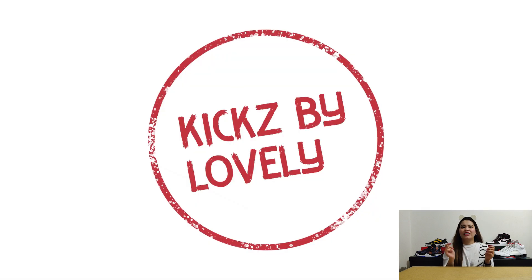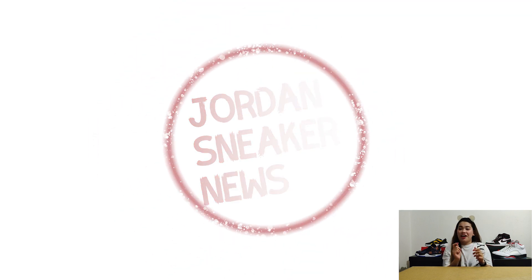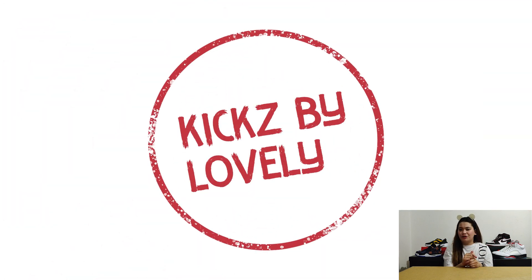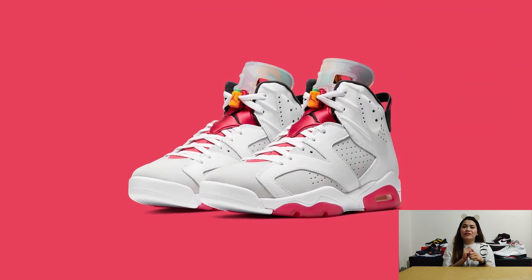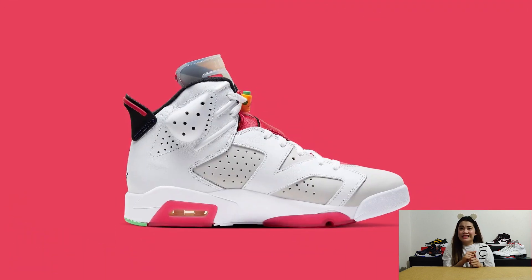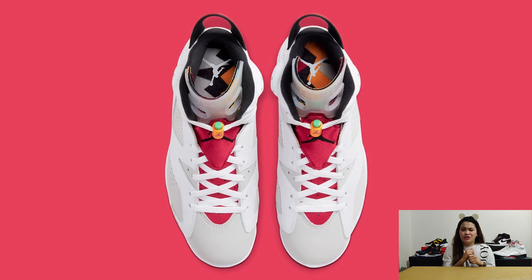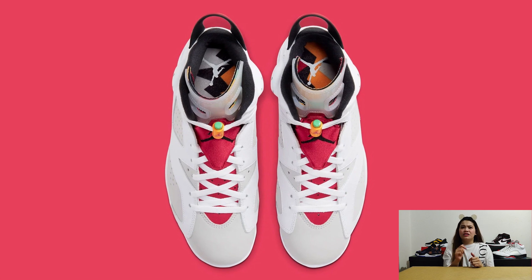Next, we have the Air Jordan 6 Hare. We just got a release of Air Jordan 7 Hare 2.0 last April, which mostly sat on shelves. I believe the reason it did not sell as expected is because of its texture — it has this very rough texture around it, which is really not popular in my opinion.